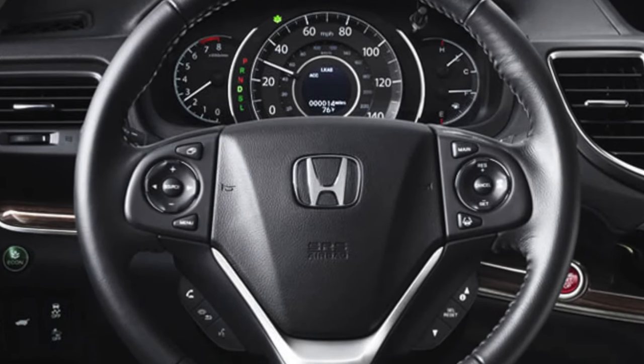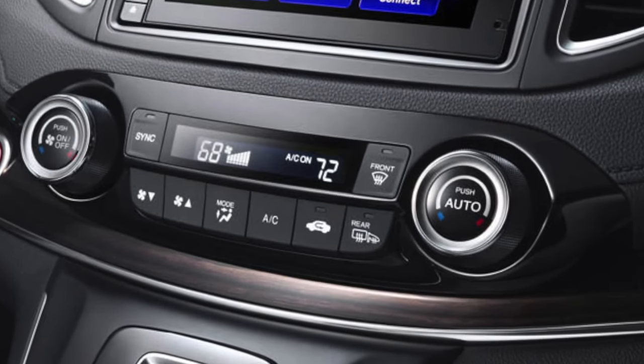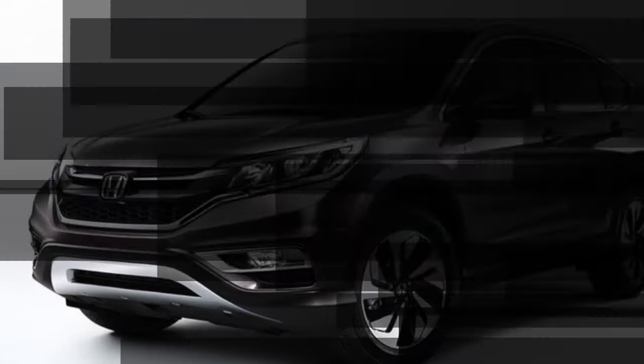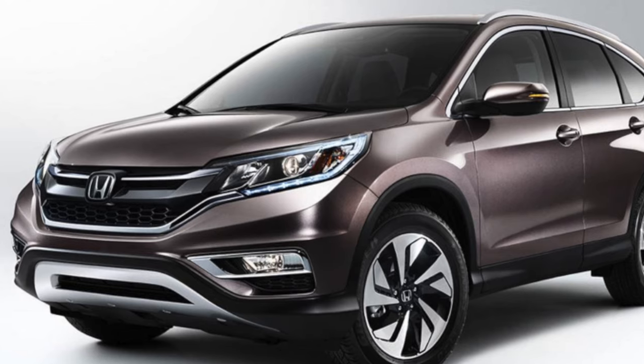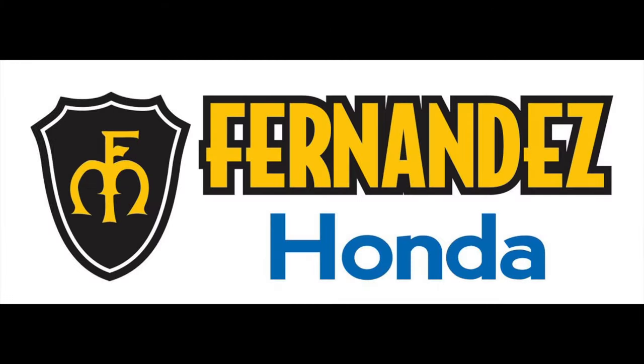The new CR-V has smart keyless entry, adaptive cruise control, a built-in pollutant filter, and an unlimited corrosion warranty. See the 2016 CR-V in-store or check out your options at FernandesHonda.com